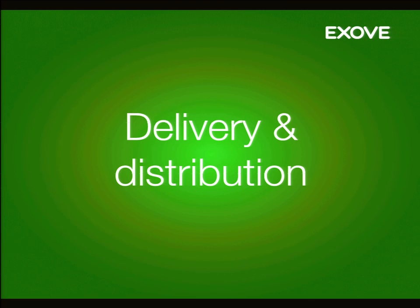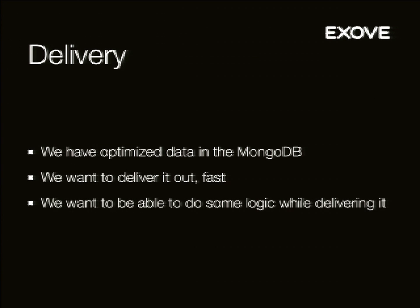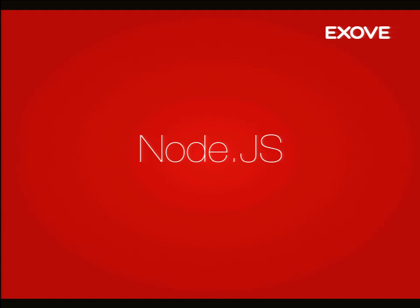Then we get to the delivery and distribution, which is the beef here. We have our data optimized for delivery in MongoDB, and we want to deliver it out fast. We also want some handle to touch it while we deliver — to handle timestamps, search, different sorting, different content owners, different hidden tags. And here comes Node.js to the rescue.